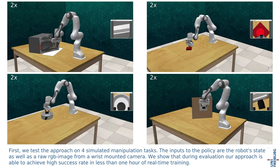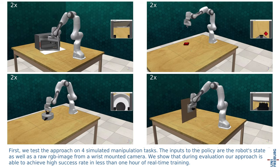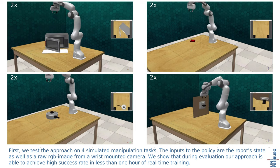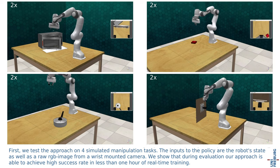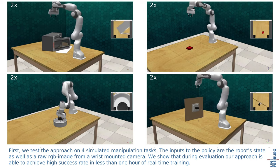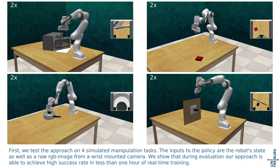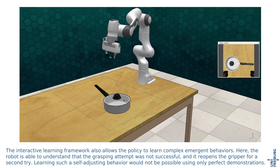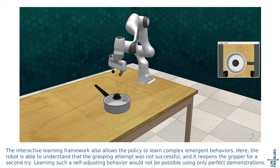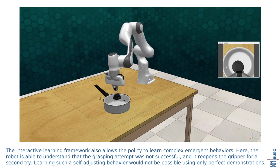First, we test the approach on four simulated manipulation tasks. The input to the policy are the robot's state as well as the raw RGB image from a wrist-mounted camera. We show that during evaluation, our approach is able to achieve high success rate in less than one hour of real-time training. The interactive learning framework also allows the policy to learn complex emergent behaviors. Here, the robot is able to understand that the grasping attempt was not successful and it reopens the gripper for a second try. Learning such a self-adjusting behavior would not be possible using only perfect demonstrations.